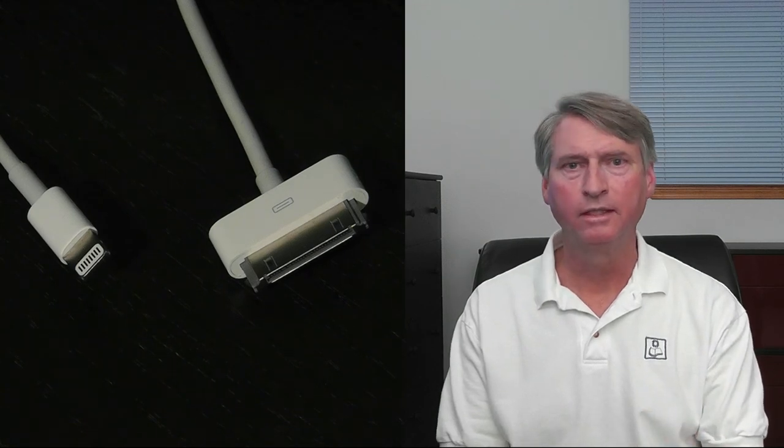EarPods also come with a built-in microphone, which may help with speech recognition in noisy environments. One of the significant changes to iPhone is the smaller, simpler Lightning connector, which replaces the traditional 30-pin docking connector. At the other end of the cable is just a plain old USB connector, as you can see right here.